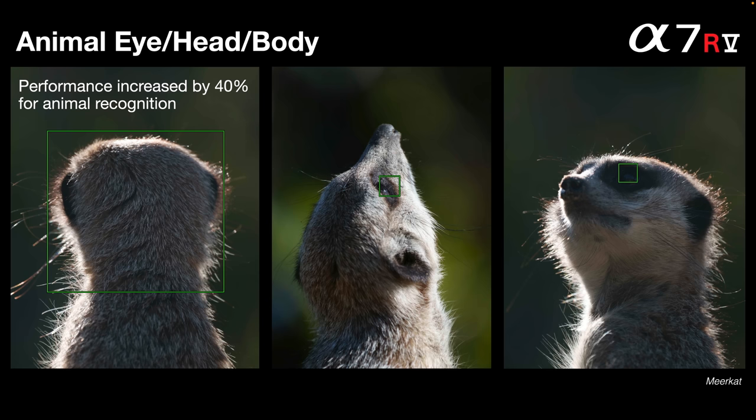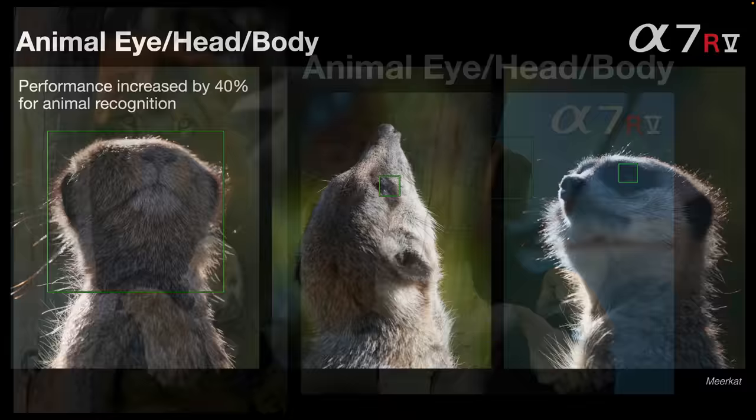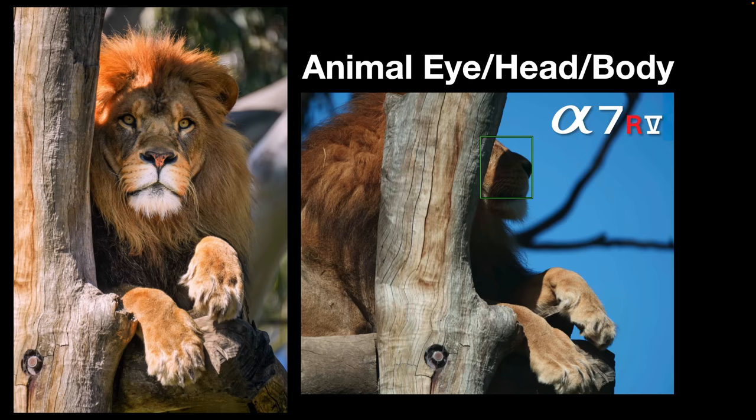The 40% improvement may apply to the center illustration where we get an unusual vantage point — the meerkat looking directly upwards — and yet the camera still works out that it's the head of an animal and locates the eye. On the right, it understands animal heads even when the eye is in very deep shadow, still highlighting the focus point where the eye is most likely to be in that meerkat's head.